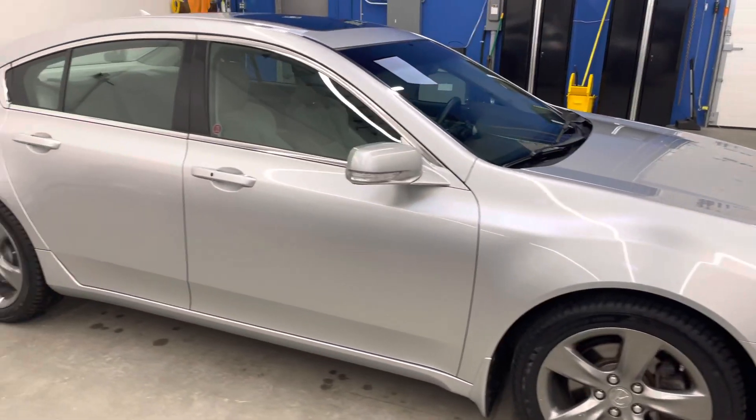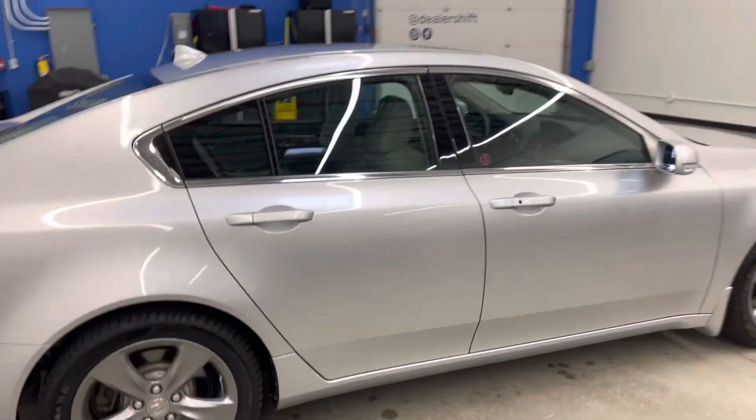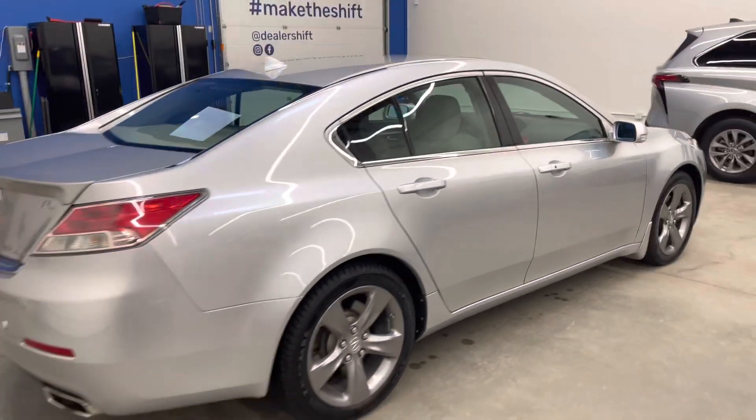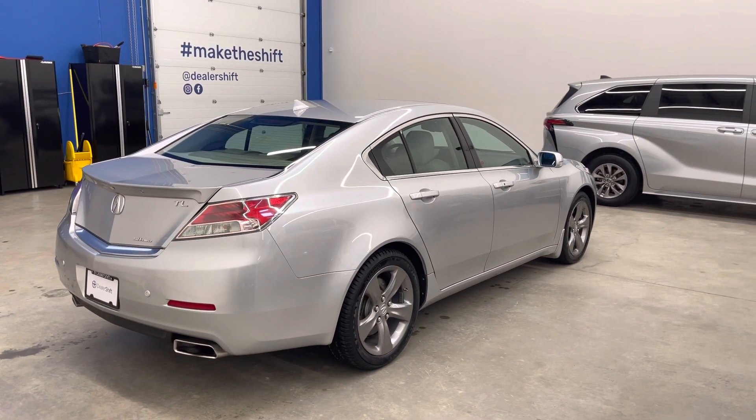This one was just reconditioned with a brand new set of Kumho all-season tires. They are M+S rated with a snowflake. It's been detailed and safety inspected. It is fully take-home ready.